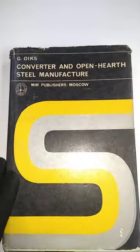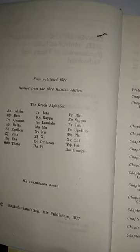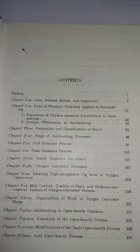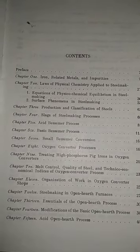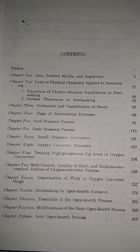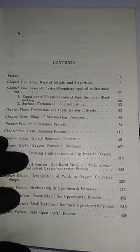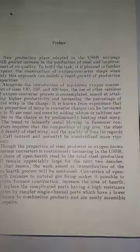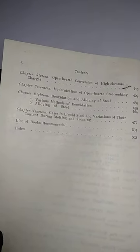The ninth book is an interesting one: Converter and Open-Hearth Steel Manufacture, published in 1977. The contents include: iron and impurities, Acid Bessemer process, oxygen converter processes, and steel making in open-hearth furnaces. There are 19 chapters in total.